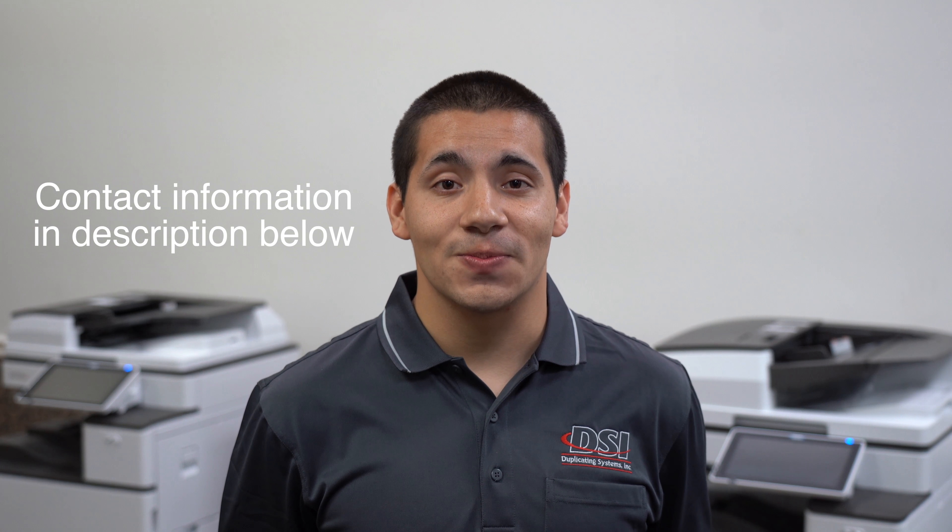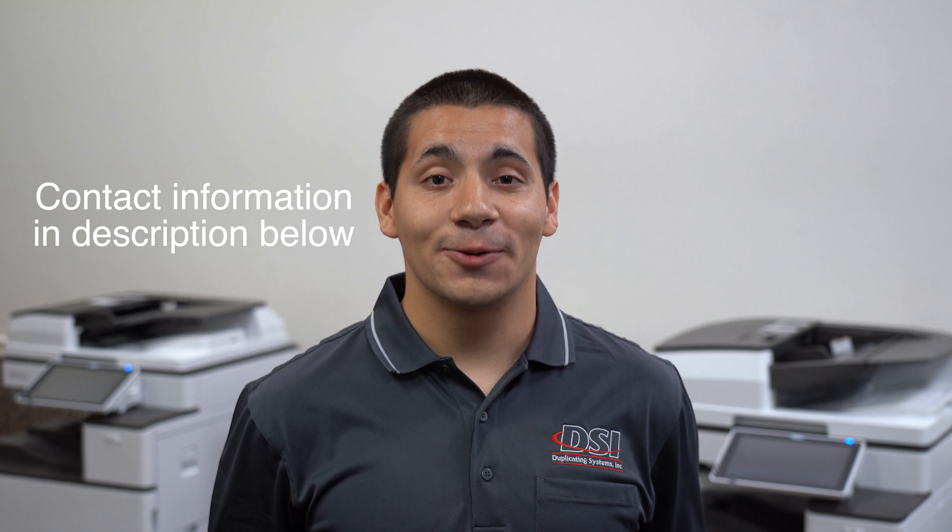I hope this video helped to introduce you to some of the newer technology in today's office printers. This video is part four in our multi-part series designed to help you with the process of buying an office printer. There are links to the other parts in the description below. If you have any questions or we didn't cover the information you were looking for, feel free to ask us in the comments down below or contact us directly at Duplicating Systems. Good luck with your search.